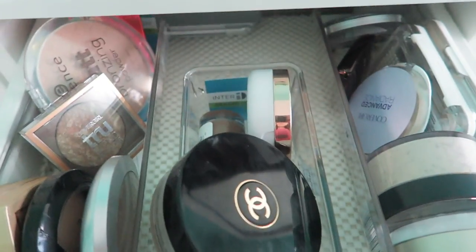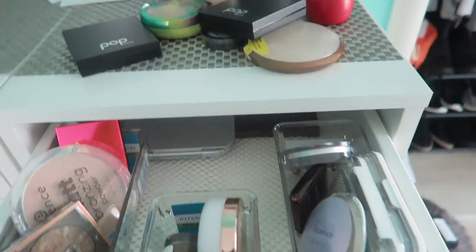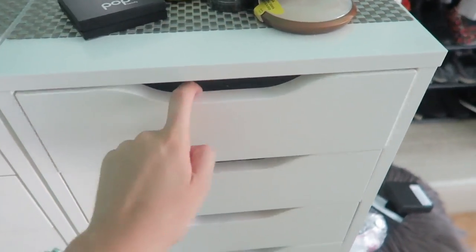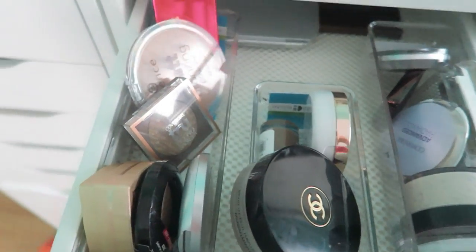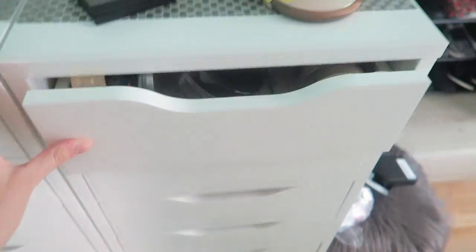Look at that — I have my powder bronzers, my cream bronzers, and my powders, and then I have my mirror and a palette back there. Everything fits so well and I think it looks so cute and well organized. Look how much more I can fit in all of this. Thank you so much for helping me declutter — bye!